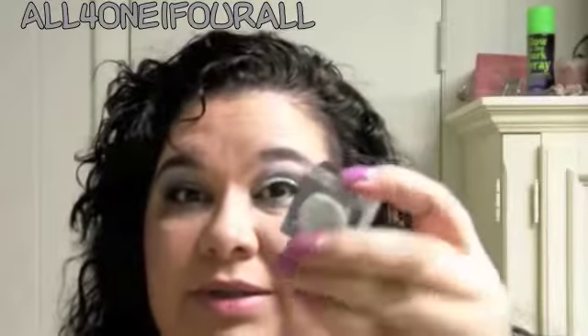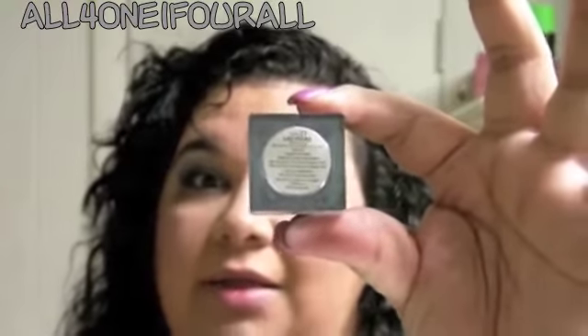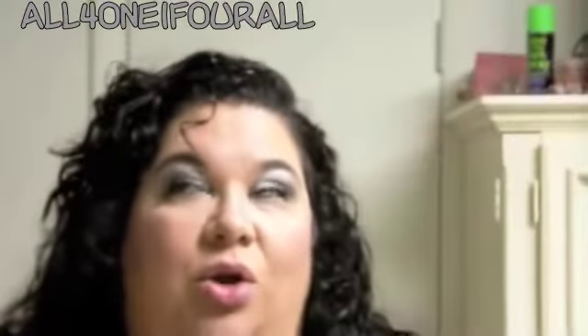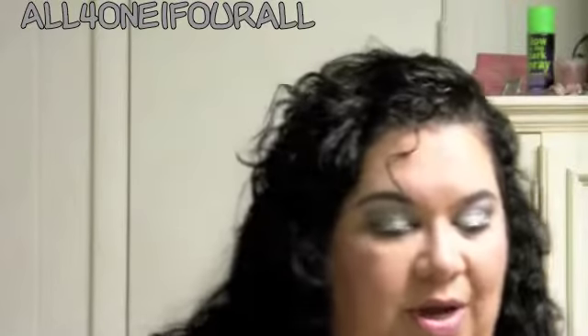This NYX glitter is absolutely gorgeous and the name of this glitter, hopefully it will focus, is called Las Vegas. I love this glitter. It is gorgeous. So I'm going to attempt to do a nice Las Vegas look for you today.